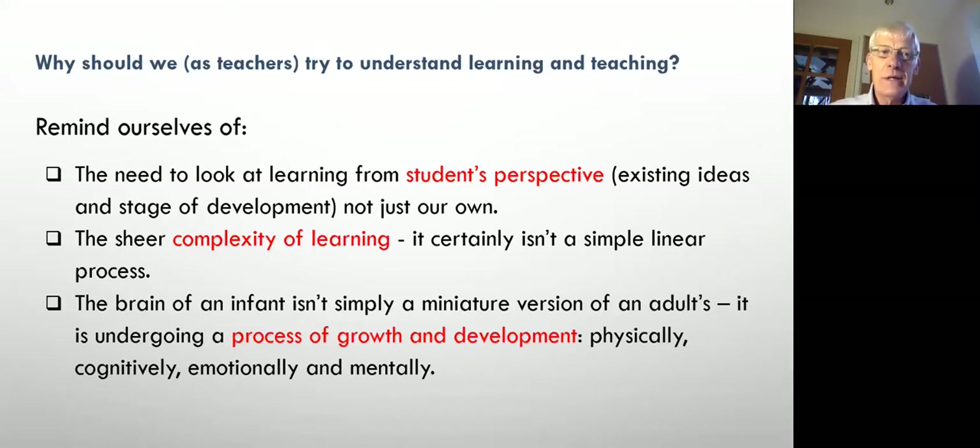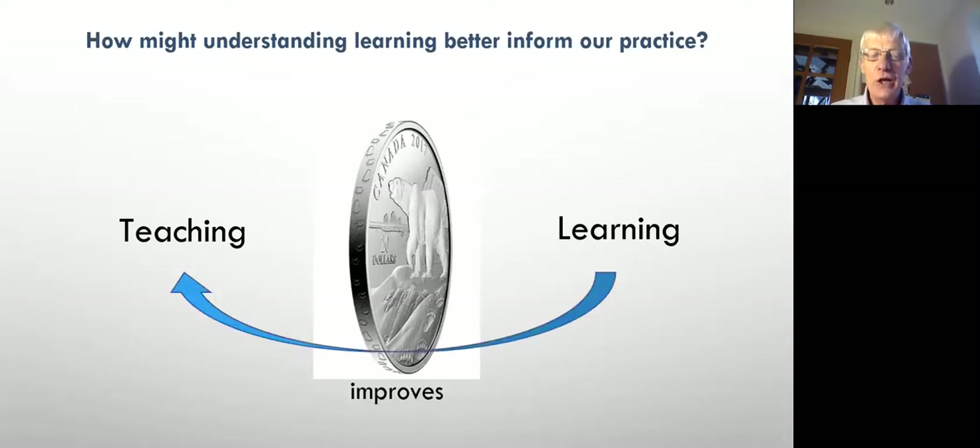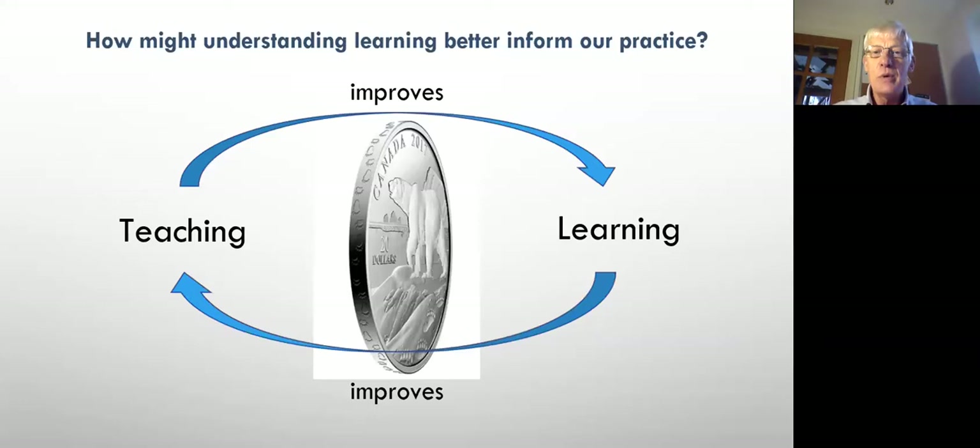The second question: how might we understand learning better to inform our practice? I take it that learning and teaching are two sides of the same coin. If I understand learning better, that should improve my teaching. If I can improve my teaching, that's going to improve pupils' learning — which will also improve my learning, which in turn informs the teaching. So we're getting into a developing cycle.